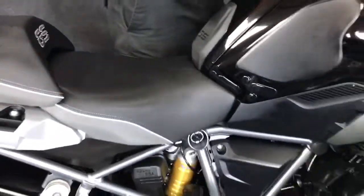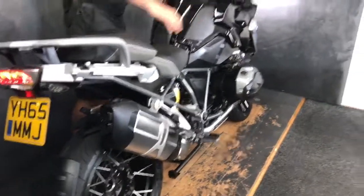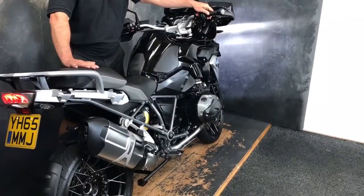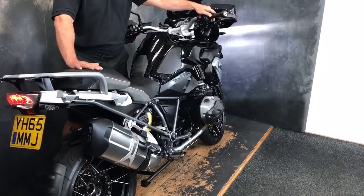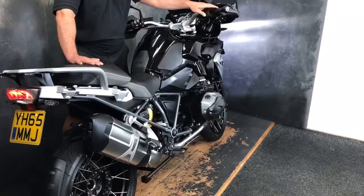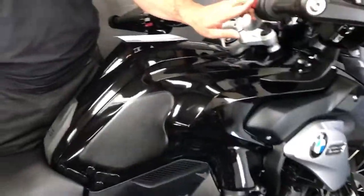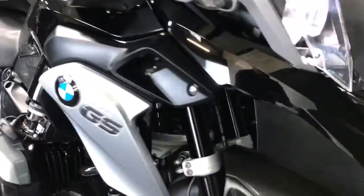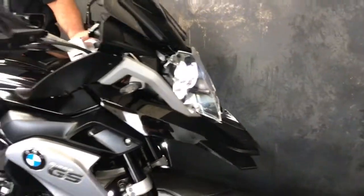I'll start it up so you can hear it because it does sound a bit nice. Can you see those little lights right up the front? There we go.